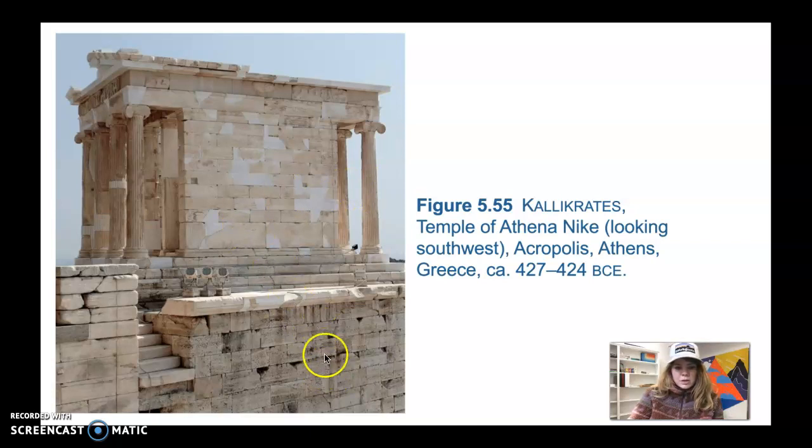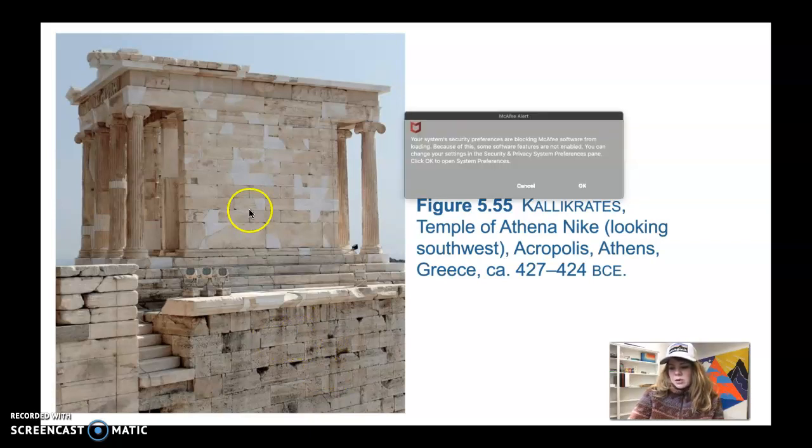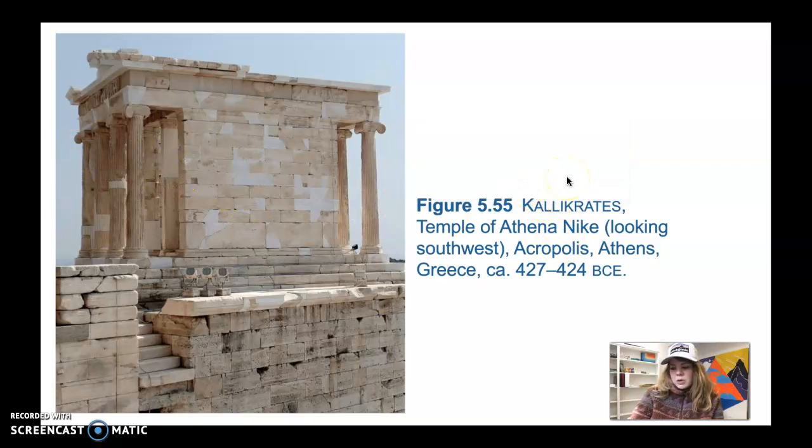You can kind of see the parapet here — it goes all around the building. It actually shows Athena in all sorts of poses and attitudes. In one scene she's actually erecting trophies, and in others she brings forward sacrificial bulls to Athena.